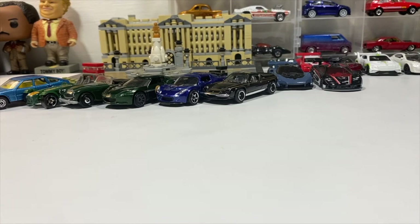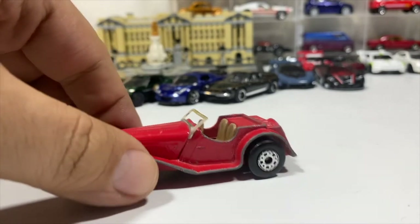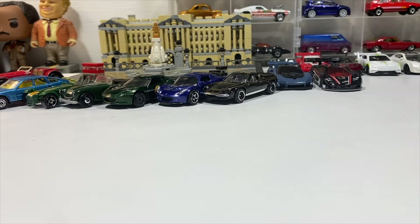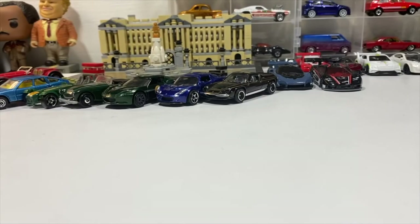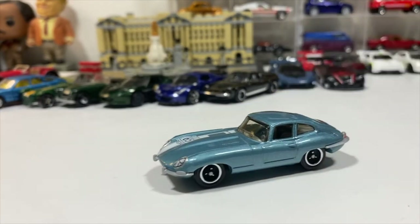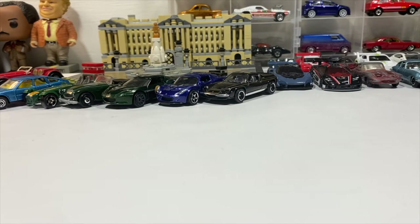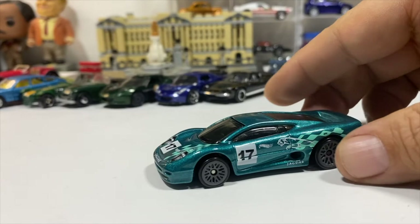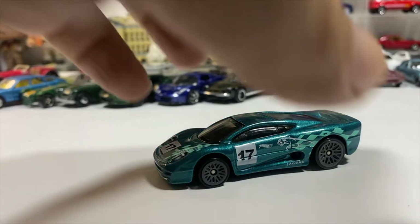Now we're going to do our Jaguars. Starting off with the vintage Matchbox SS100 Jaguar Convertible Roadster — not too bad condition. A Lesney Matchbox made in England Jaguar E-Type. The modern Matchbox 65th Anniversary Sapphire Gem E-Type. The Hot Wheels Jaguar XJ220 in an awesome turquoise. And a modern '15 Jaguar F-Type Coupe by Matchbox.